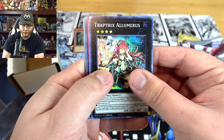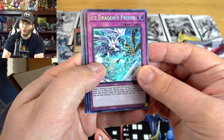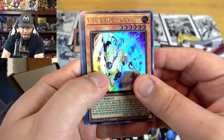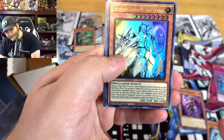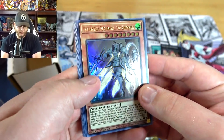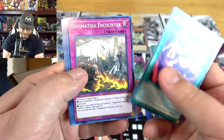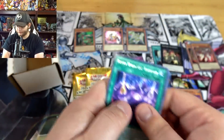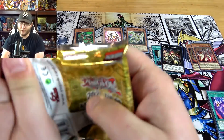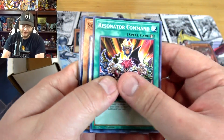We have one of the Infernoble Arms super rares, then Trap Tricks, Alomaris — Ice Dragon's Prison, that's actually really good, I think I only had one so there you go. Then one of the Virtual Worlds — this one's Kirin — and one of the Dogmatica, I can't read it through here, Floriddalis, The Knighted. Too shiny to read. Can't go wrong really with megaton stuff. You should do fairly well. You always want to see spell cards in the ultra rare spot though because those are the tough ones to get.